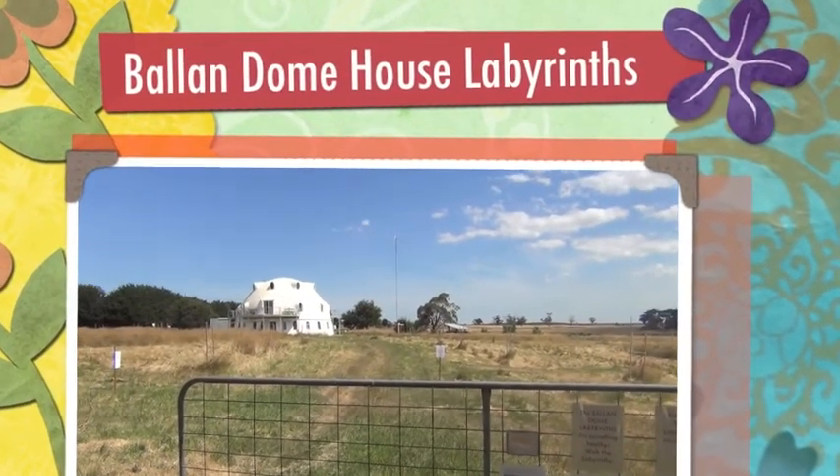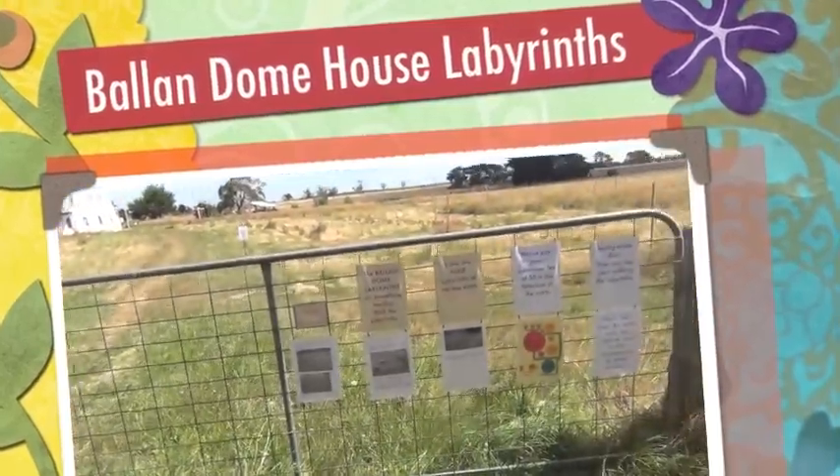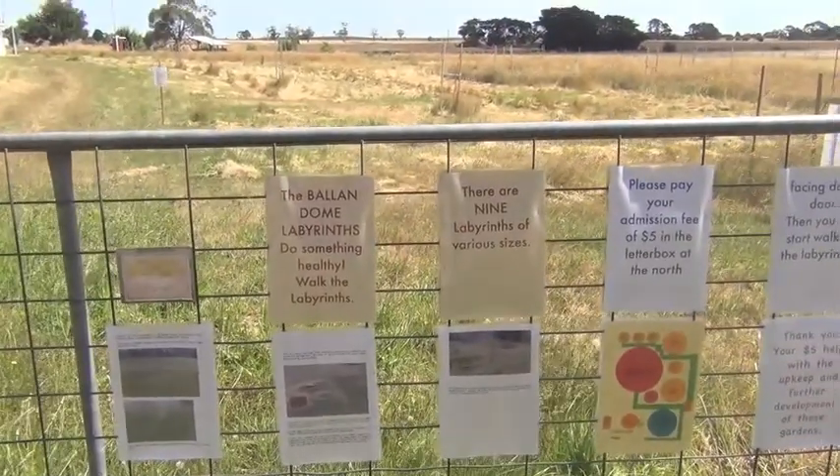Welcome. This is the Balan Dome and its Labyrinths. I'm just opening this today on the 26th of December 2017.